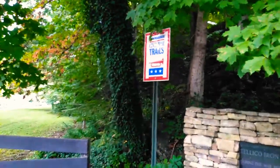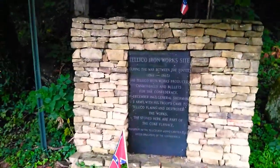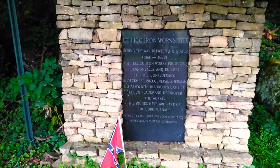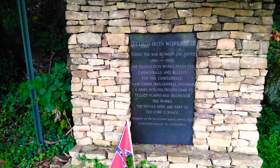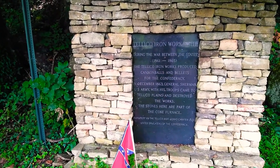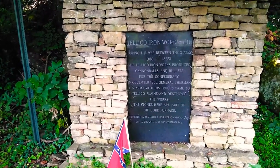I can see it a little bit better there. This is a monument — the Teleco Ironworks site. During the War Between the States, 1861–1865, the Teleco Ironworks produced cannonballs and bullets for the Confederacy. In December 1863, General Sherman of the U.S. Army, with his troops, came to Teleco Plains and destroyed the works.